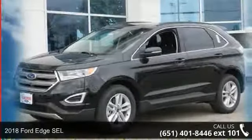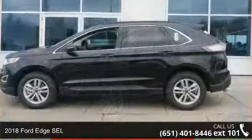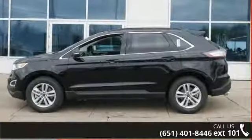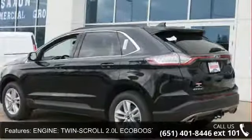Check out this 2018 Ford Edge SEL. This may be the set of wheels you've been looking for. This vehicle's top features include engine: twin scroll 2.0L EcoBoost, shadow black.